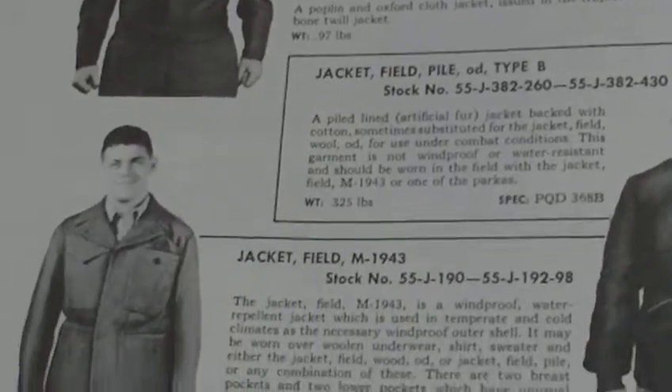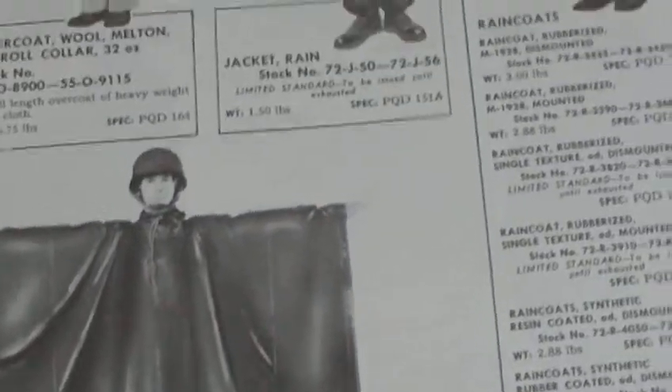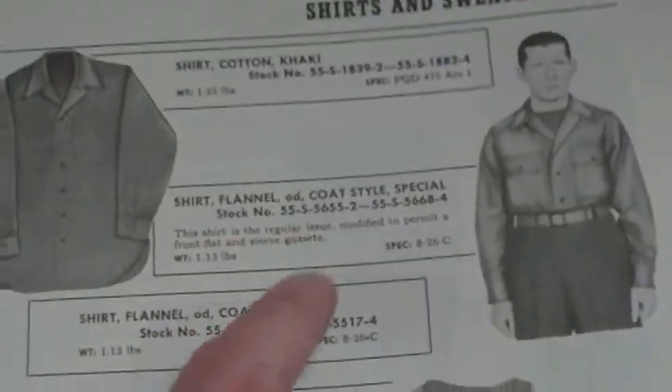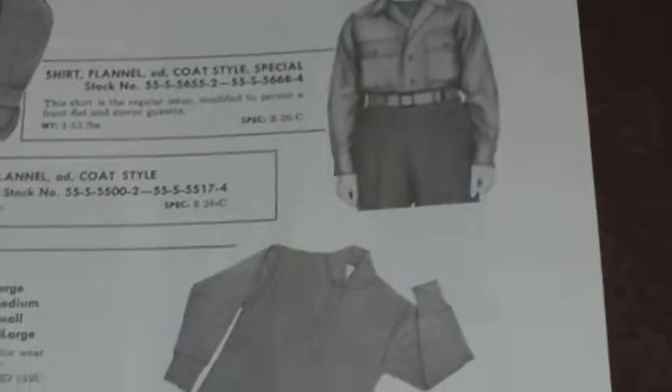Available at the time: 1943 jackets, poncho, overcoats, field parkas, over-parkas, butchers jackets, shirts, sweaters. Again, it's a minefield of information for the collector because you have the pattern, you have the serial numbers, everything.